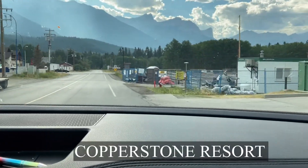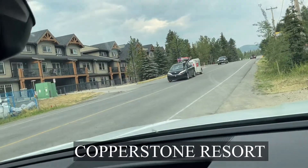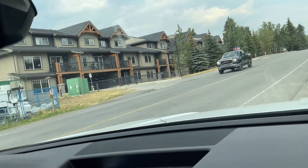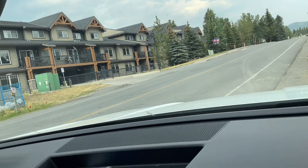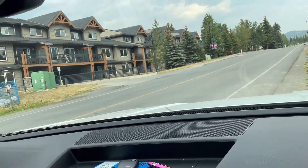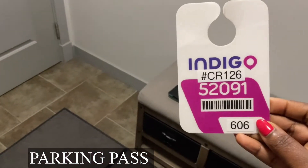We've reached our destination — it's on the right side of the road. This is where we're going to be lodging: Copperstone Resort. That's what it looks like from the outside. I'm just going to search for the entry code on my phone in my pictures.